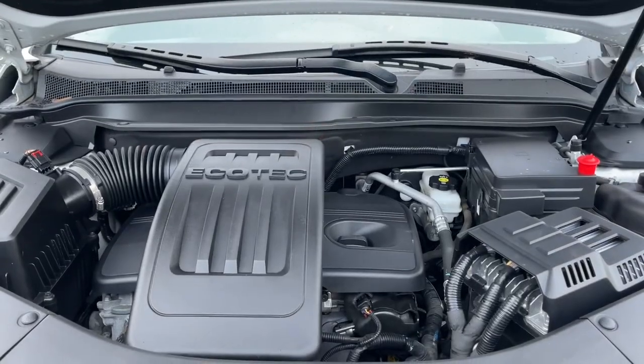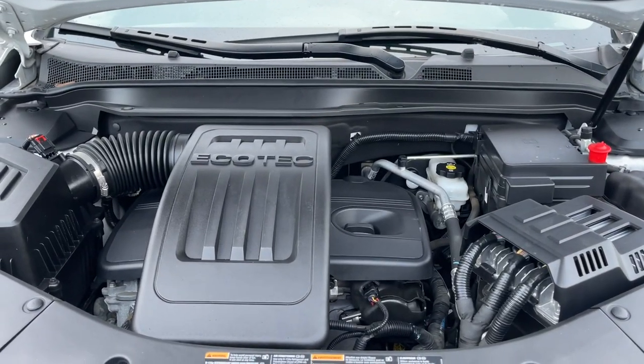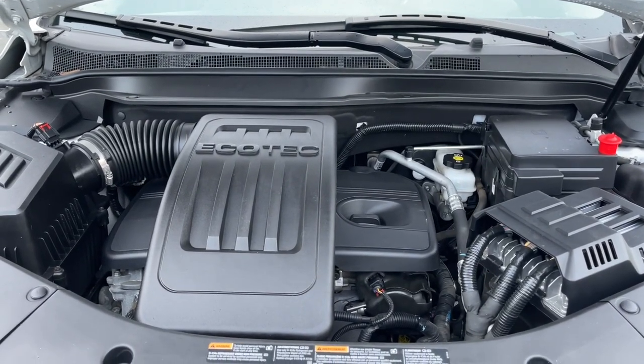This is a 2.4-liter four-cylinder engine paired with an automatic transmission. Let's have a look inside.